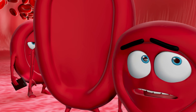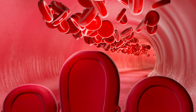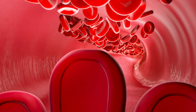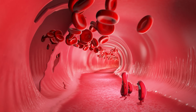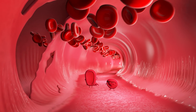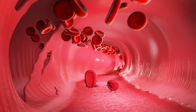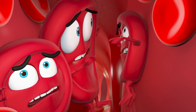Suddenly, one of the blood cells notices something weird happening in the blood vessel. It's twisting and tearing. Some of the blood cells are going out of the tear, pushing against the outside of the artery, making it tighter. Cells are bumping into each other, everything is sticky, and they can't make it through the vessel.